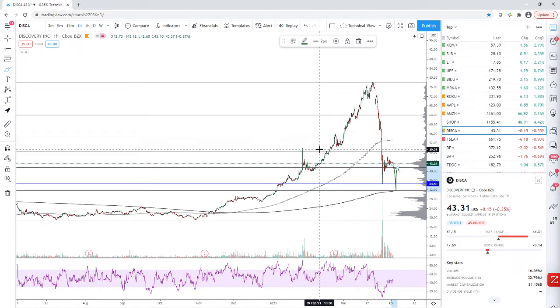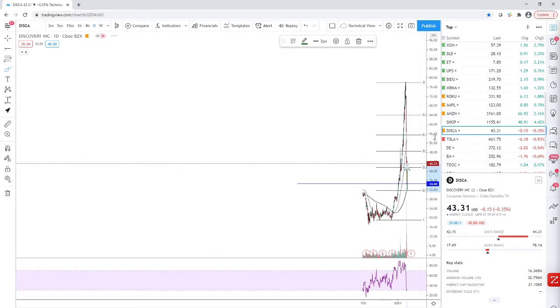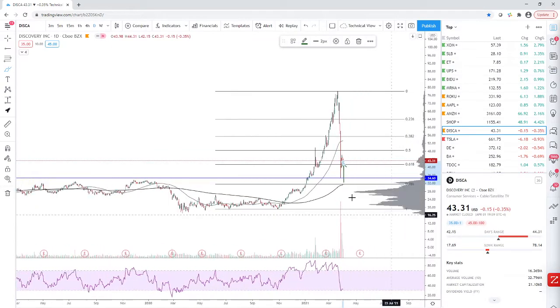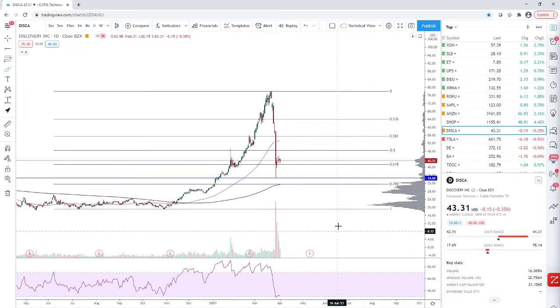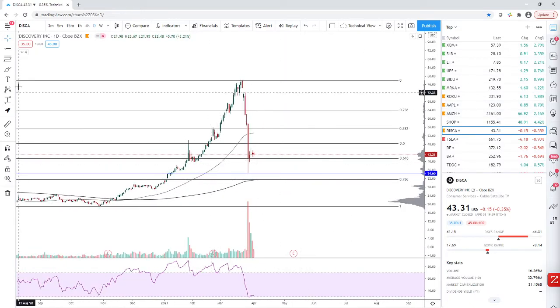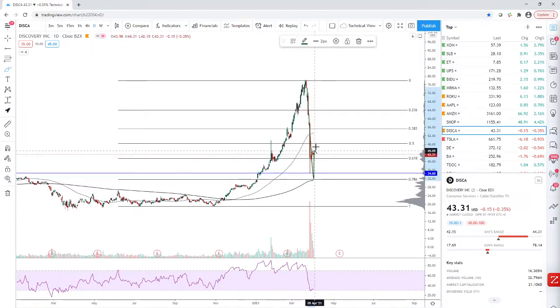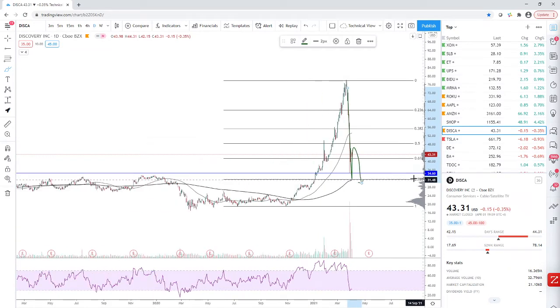Discovery is an interesting stock — they just released Discovery Plus, a streaming platform. There's not many competitors in their space of documentaries. People do want to consume that content, though I think they don't generally want to pay for it. Still, it is bullish for the stock. Usually with a big move like this, it doesn't happen in one wave — you get at least three waves. We've had wave one and wave two, so let's wait for wave three around the 200-day moving average and the 78.6% Fib level around $31–30. Set alerts there — that's a great buying entry.